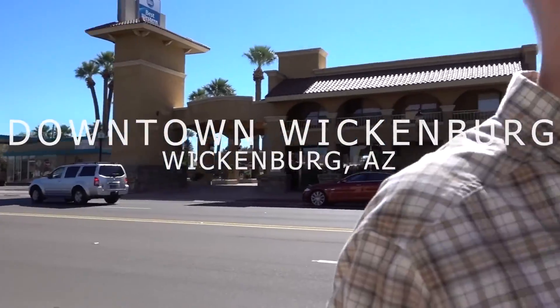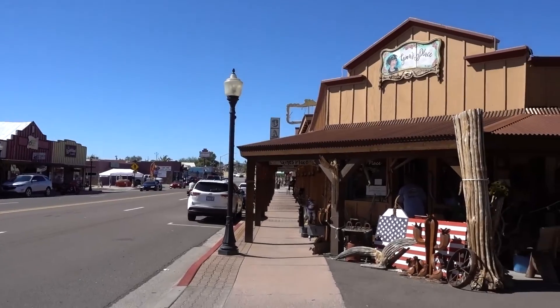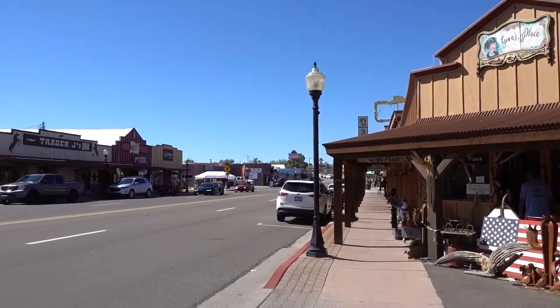So this is downtown Wittensburg. Lots of antique stores, lots of old buildings.